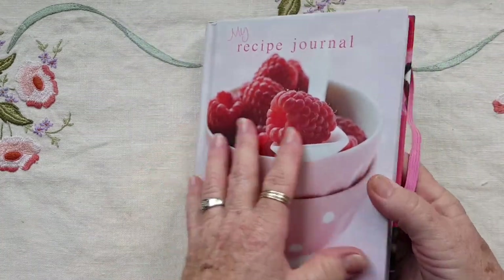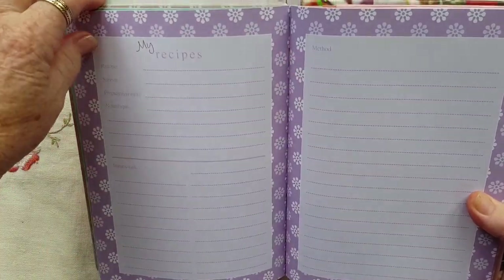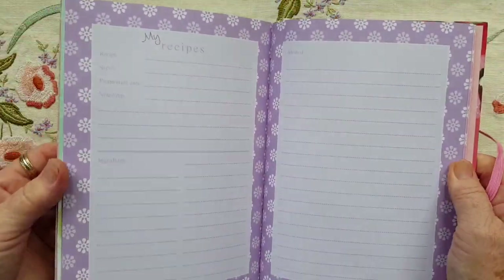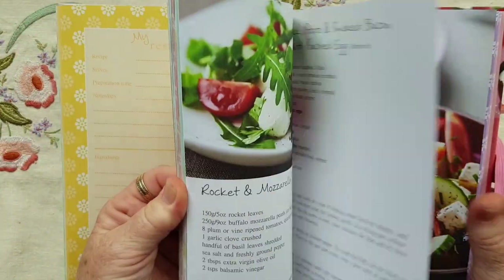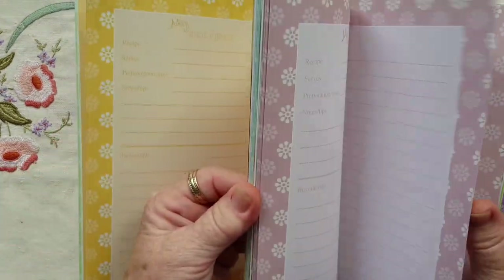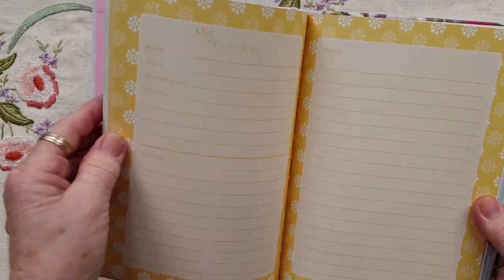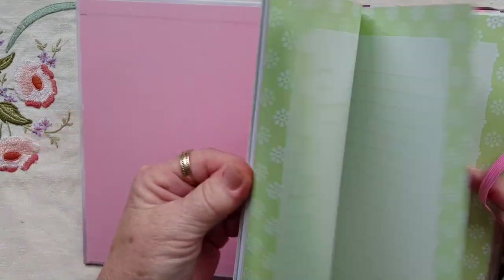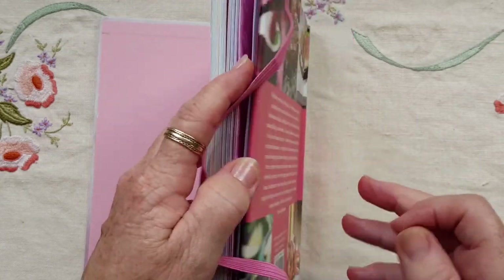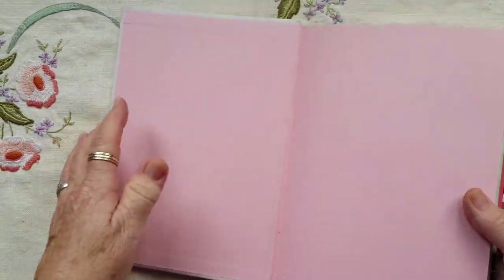I grabbed this recipe journal because it's full of these pages which are sewn in, so I can take them out and put them straight in a cookbook journal. It's got different colours — we had purple back there, pink, green, yellow, another different green, and more pink in the back.